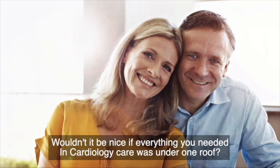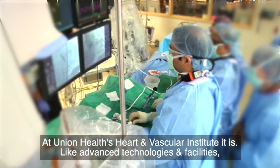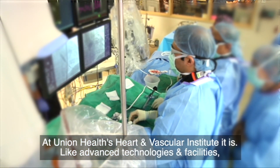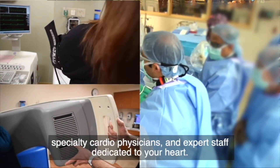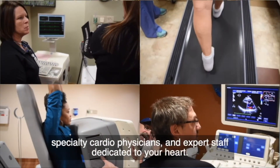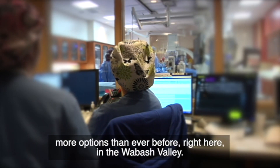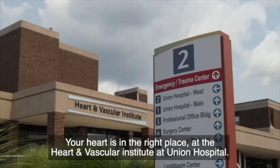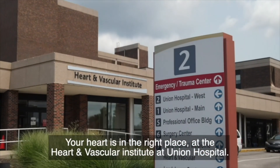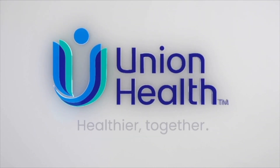Wouldn't it be nice if everything you needed in cardiology care was under one roof? At Union Health's Heart and Vascular Institute, it is. With advanced technologies and facilities, specialty cardiophysicians, and expert staff dedicated to your heart. And because we're bringing new, less invasive procedures to the region, you have more options than ever before right here in the Wabash Valley. Your heart is in the right place at the Heart and Vascular Institute at Union Hospital. Union Health. Healthier. Together.